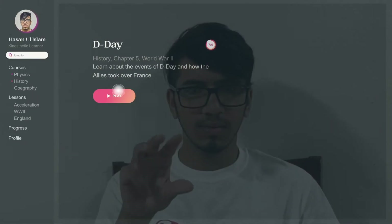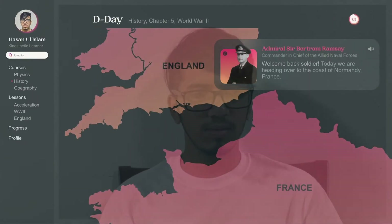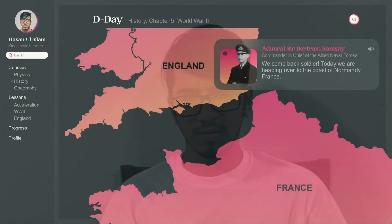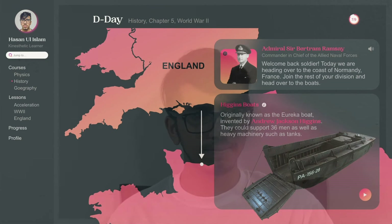For Hassan's history class, he's playing the role of a soldier in World War II. Welcome back, soldier. Today we are heading over to the coast of Normandy, France. Join the rest of your division and head over to the boats.